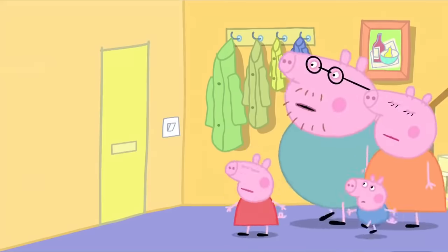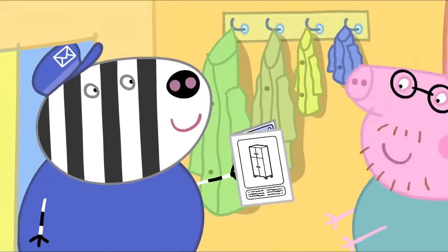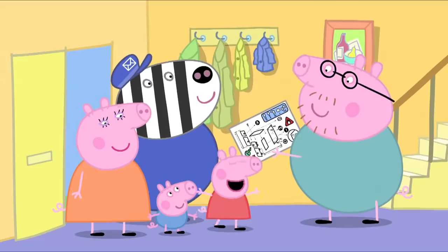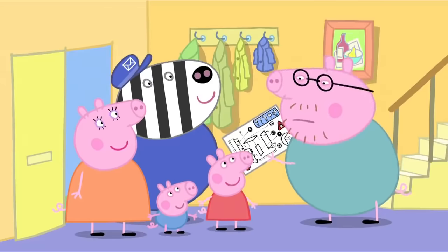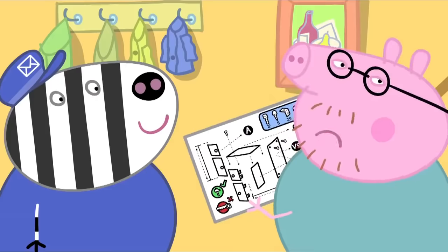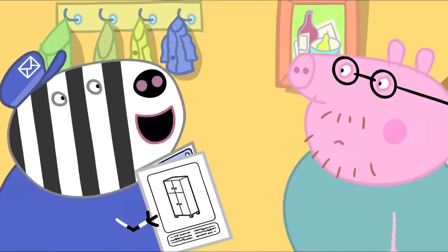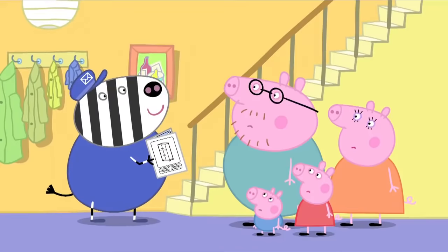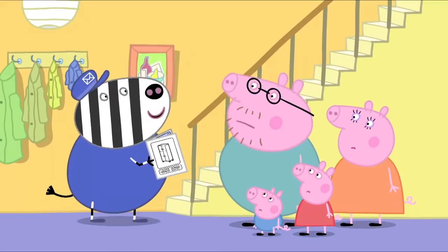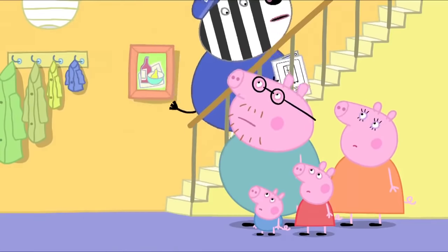Who can that be? Hello! I've just found this in my van. It's the missing instructions. That will make things a lot easier. Hooray! The instructions look very complicated. It's no good, it's nonsense. Leave it to me, Daddy Pig. I quite enjoy putting these things together. Really? Can we help in any way? You can put the kettle on. I'll have a nice cup of tea with six sugars, please.